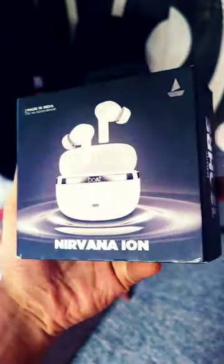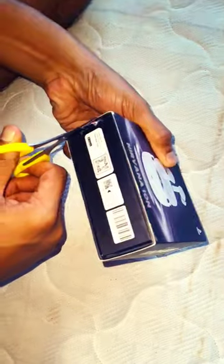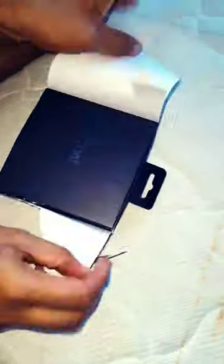Today I'm unboxing the boAt Nirvana Iron from Gmart at 1600 rupees — white color earbuds. It comes equipped with Bluetooth V5.3 wireless technology so that you can enjoy all of your sessions lag free. Wireless range up to 10 meters.